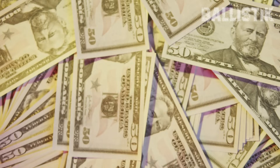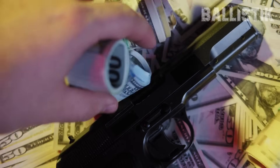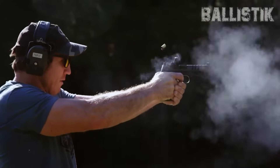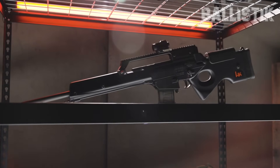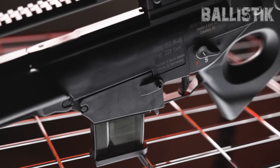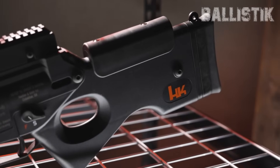Nobody wants to drop their hard-earned cash on something that turns out to be a dud. And hey, if you've had a different experience with these firearms, don't hesitate to drop your thoughts down in the comments below. To make it onto this list, these guns got to hit you in the wallet for over a grand, and they've got to show some serious shortcomings.